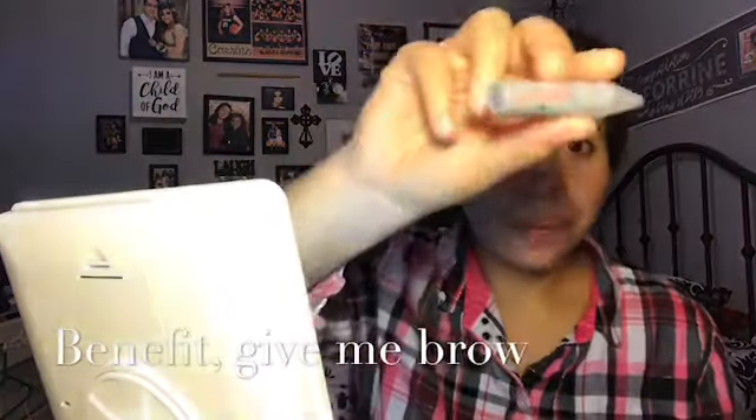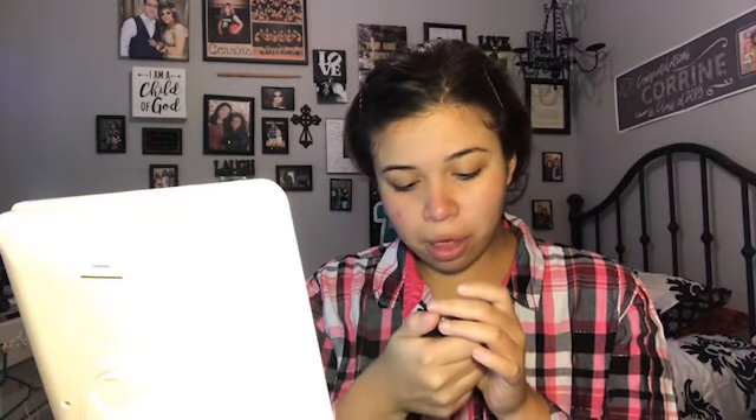First things first, I'm going in with my eyebrows. I've been using this sample from one of my Ipsy bags — it's from Benefit Give Me Brow. It's a really good thing to use. I use that as my set and then after that I go in with an L'Oreal drugstore product — the Brow Stylist Frame and Set. It came with a brush so I've always been using it.